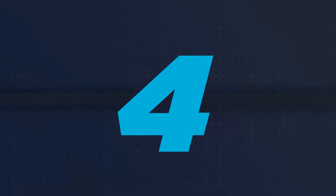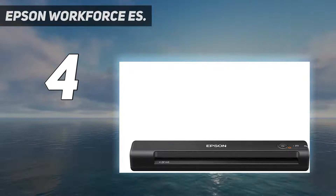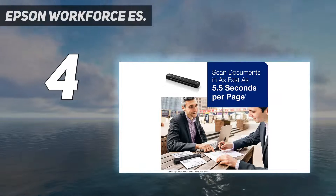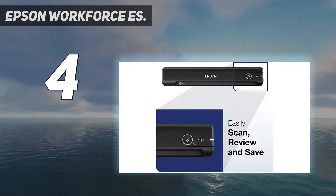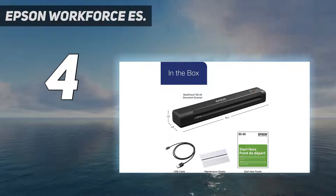Coming in at number four: the Epson WorkForce ES. Epson is a popular name in the world of home and office accessories. Like their regular printers and scanners, this portable scanner is also top-notch — it's a fast and light portable single-sheet document scanner. The WorkForce ES-50 from Epson features fast scanning speed.